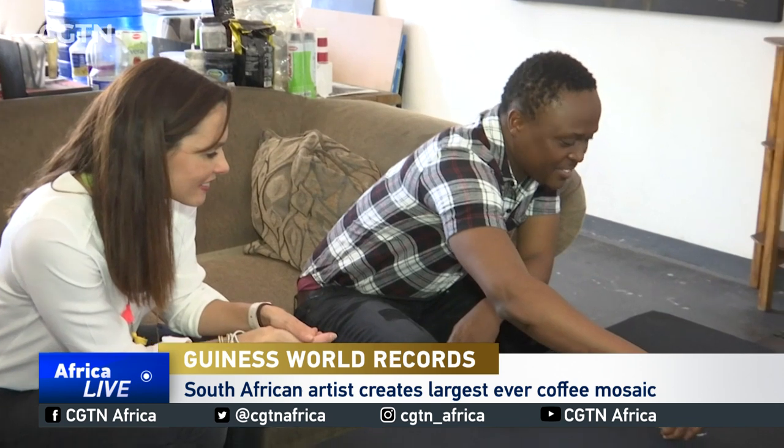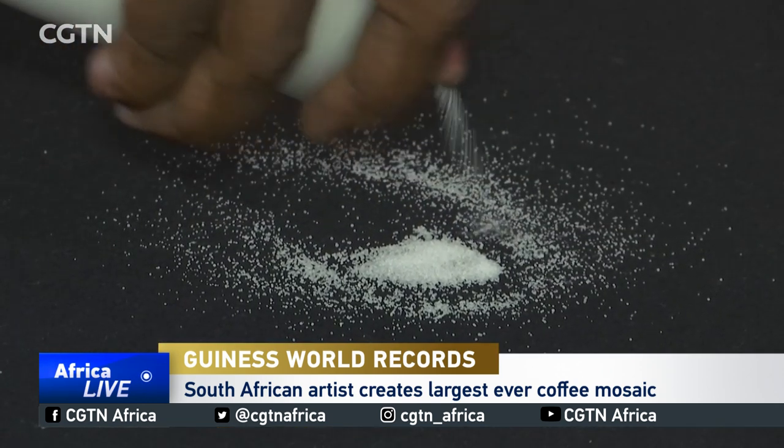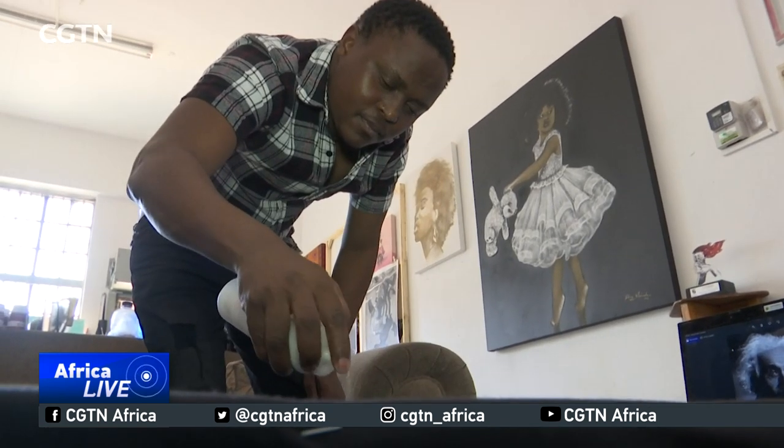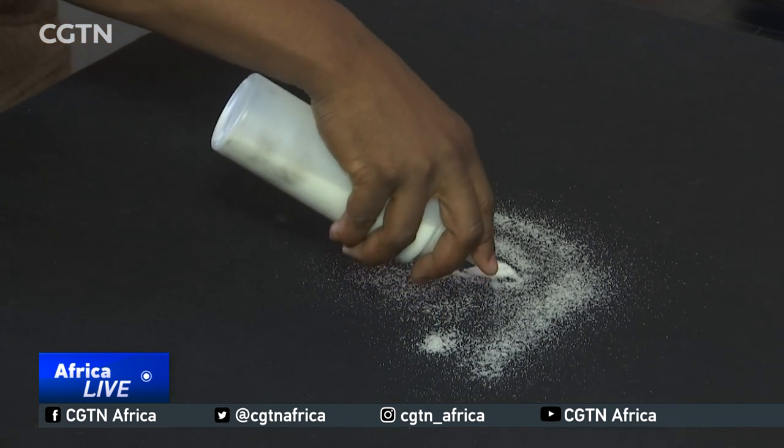Percy Maimela is not a conventional artist. He uses salt to create mesmerizing art pieces. Salt is a motivation in the sense that I'm using something that has been in every household forever. I'm giving it a second purpose. I'm trying to create an idea that we shouldn't limit ourselves to the traditional methods of doing things.